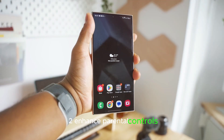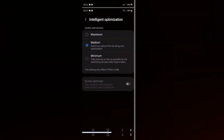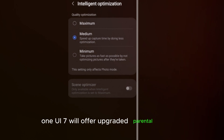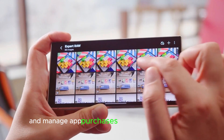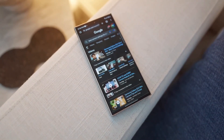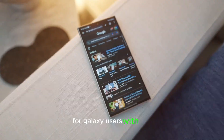Enhanced parental controls. Samsung's got something new for parents too. One UI 7 will offer upgraded parental controls, allowing parents to track their child's device location and manage app purchases through request features. This could add an extra layer of security and control for Galaxy users with kids.